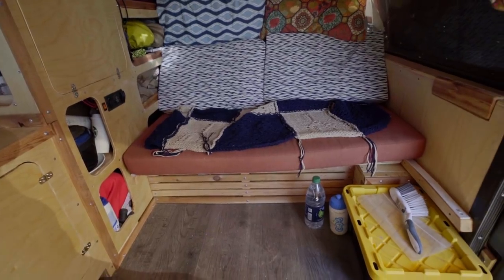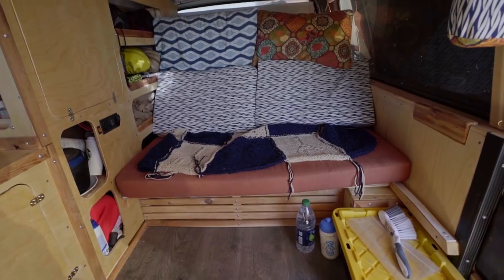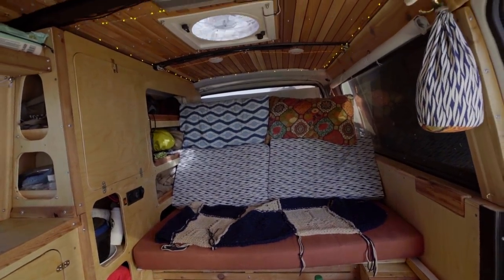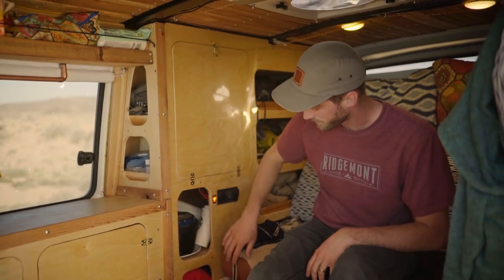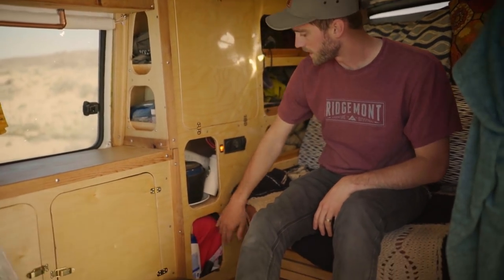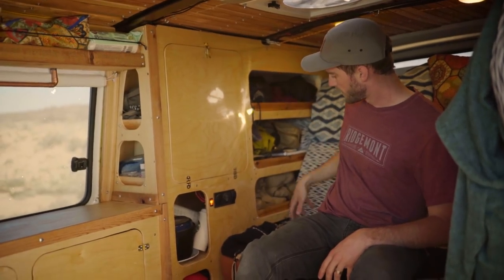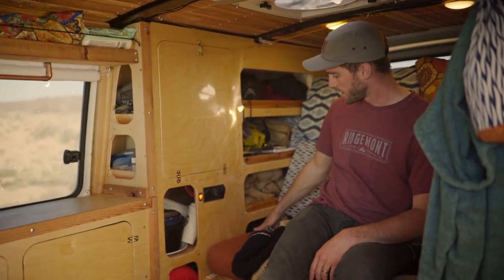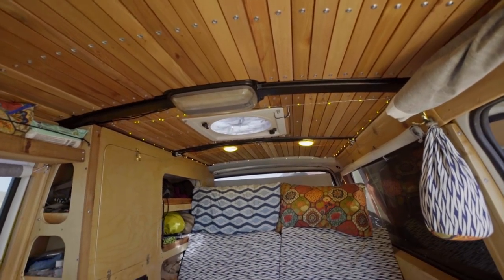I wanted to maximize the storage, so I built cubbies pretty much anywhere I could. I have pots, cups, and stuff here — extra comfort around here. There's a his-and-hers cubby, a bedding cubby, and then a little cubby down here where we put important documents or hide our laptops.